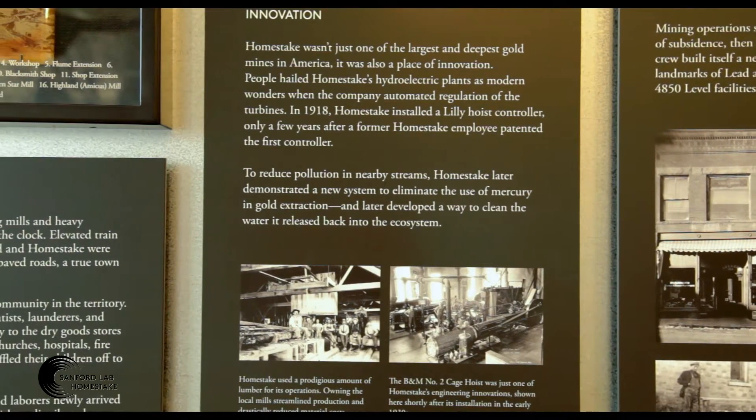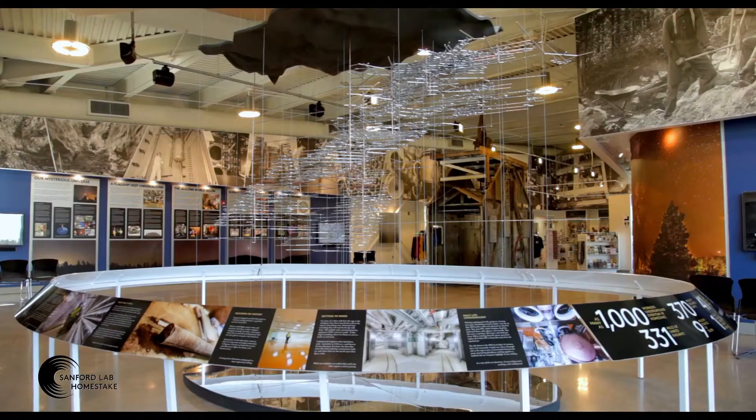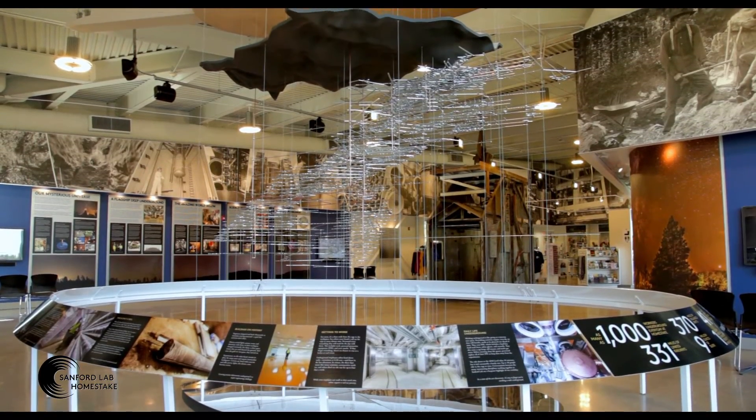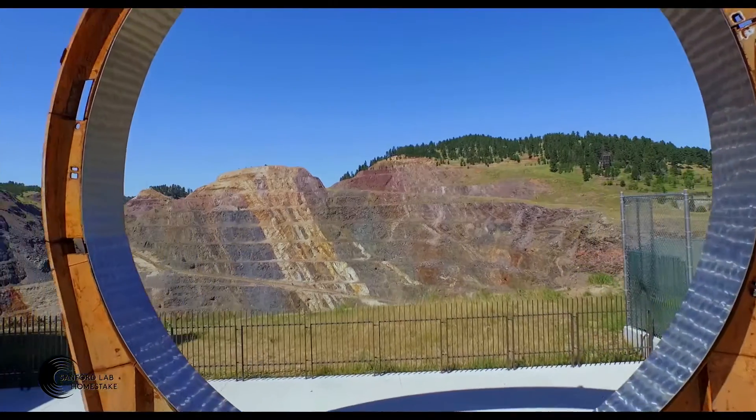This free exhibit showcases historical photos, artifacts, a 3D model of the underground, information on the research facility, and an outstanding view of the Open Cut.